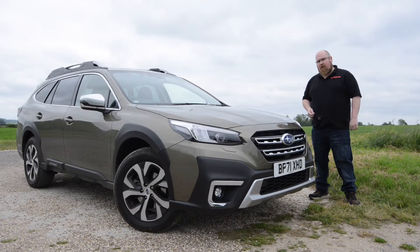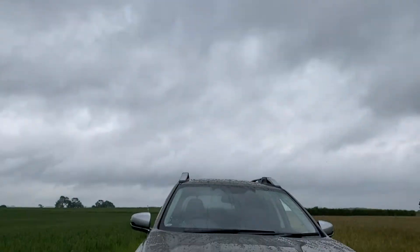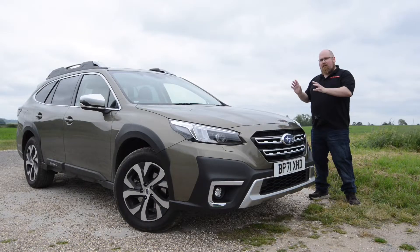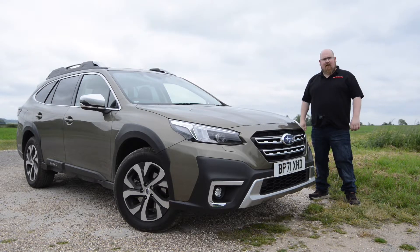If you want a sportier version, you can go for the Field, which gets lots of black packs added as standard. But this top-of-the-range Touring I think looks just right. That's enough looking at the outside of this Outback — let's have a look at that interior.